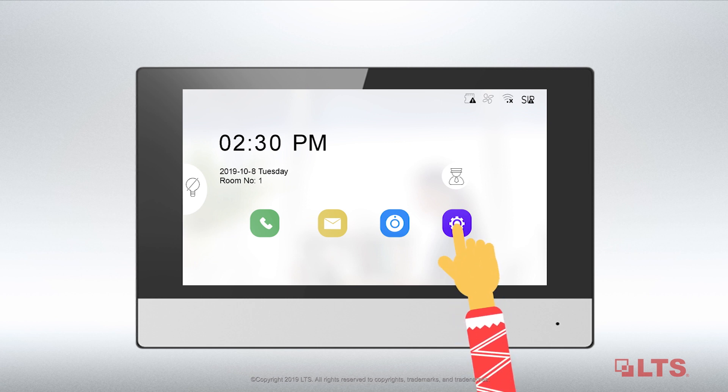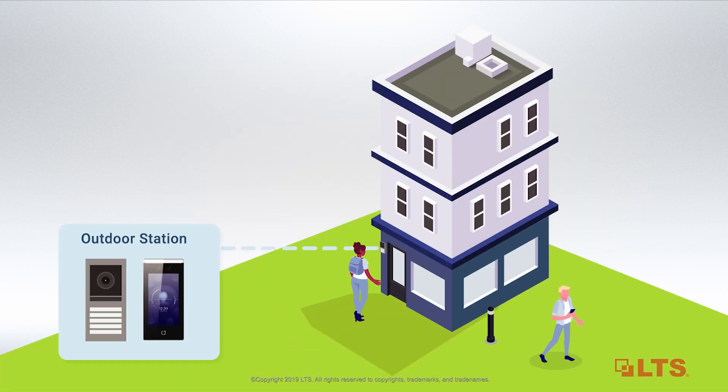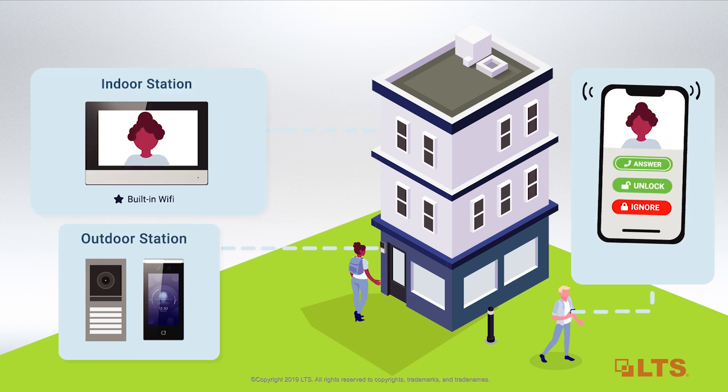Setup can also be done locally via the touchscreen of the LTS Indoor Station. The LTS Connect app can be utilized to communicate with visitors remotely and unlock doors.